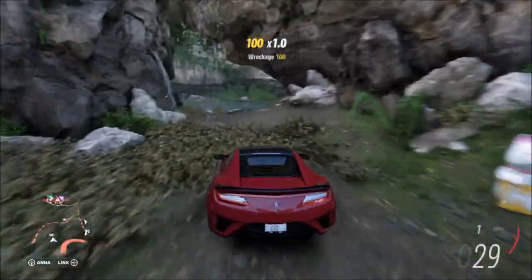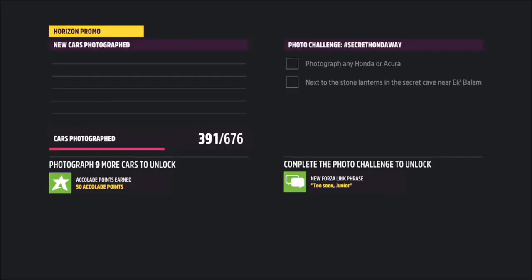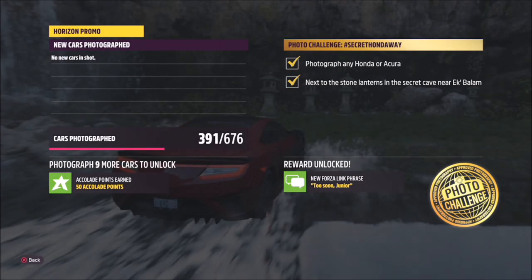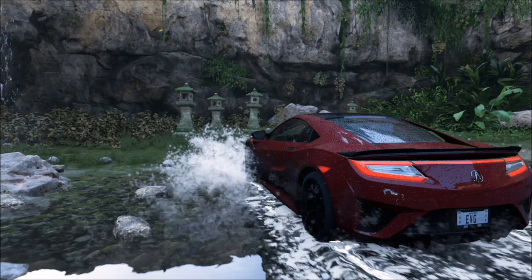Here you will see a little cave opening with a little cat in front of it. Go through the cave, through a little bit of water, and here are the stone lanterns. All you want to do is take your photo of whichever Honda or Acura you've picked in front of these stone lanterns. Both boxes will get a gold tick and that will be this week's photo challenge complete — really simple.